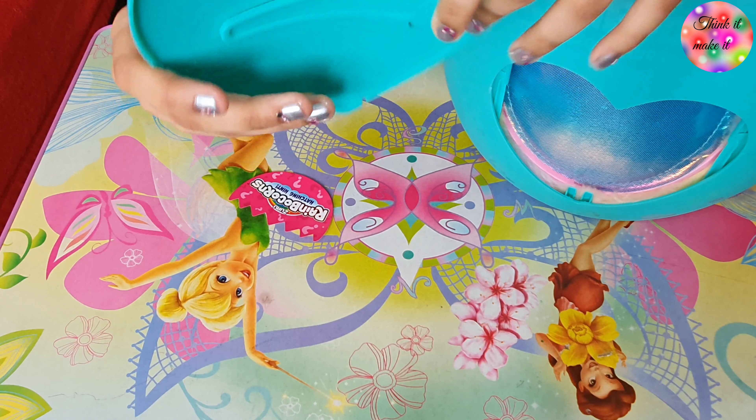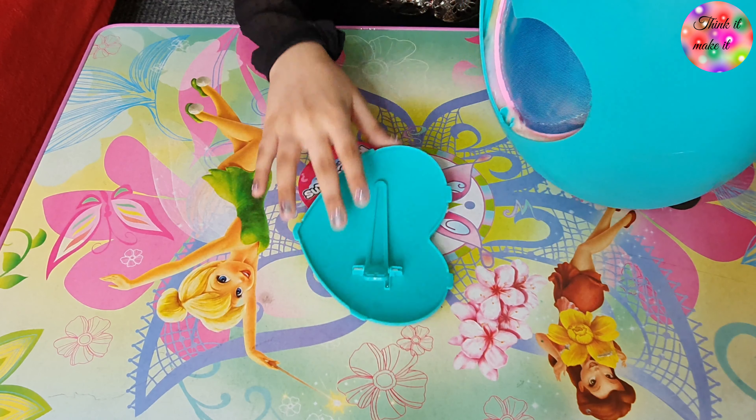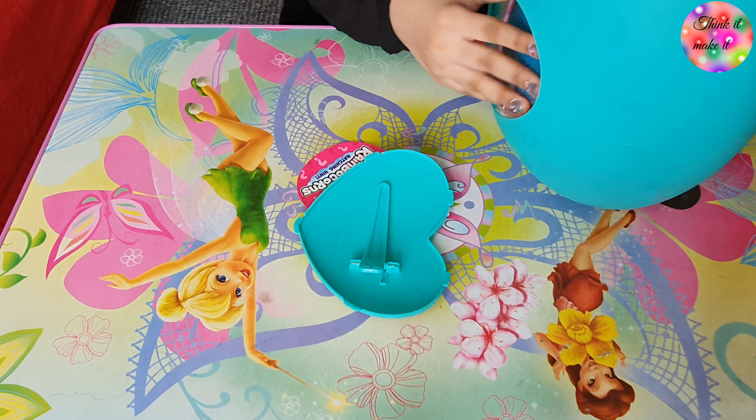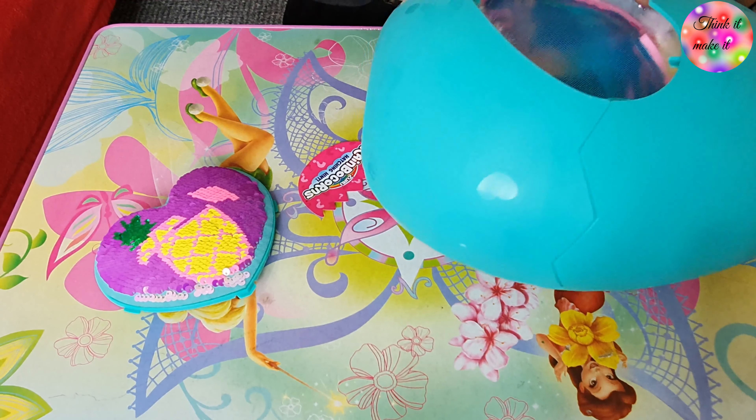That is so adorable! I think we can put this on a rainbow corn — look, it's so adorbs! It's a hair catch — oh, it's a hair catch, nice!